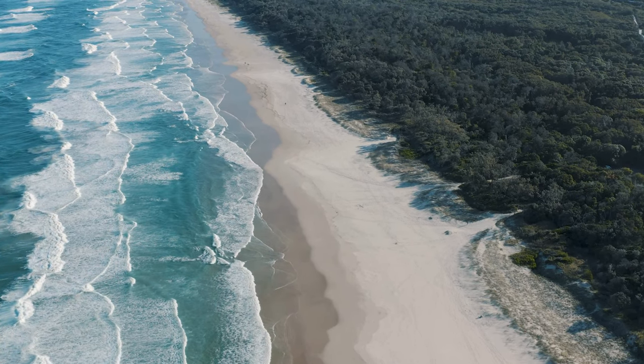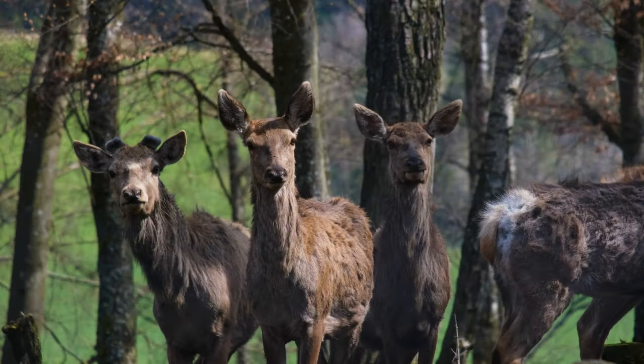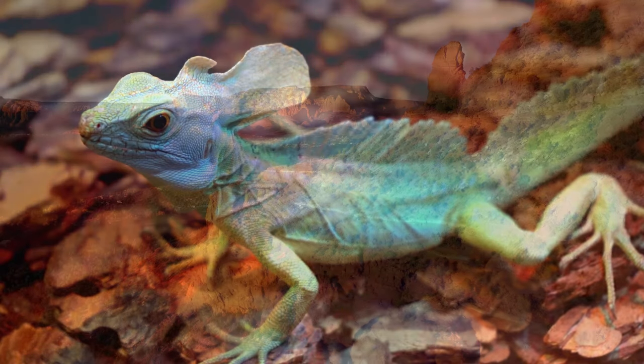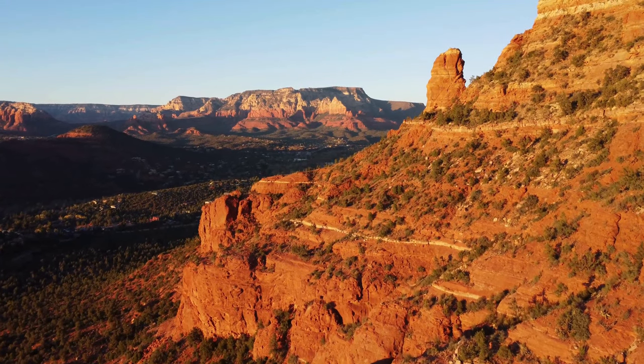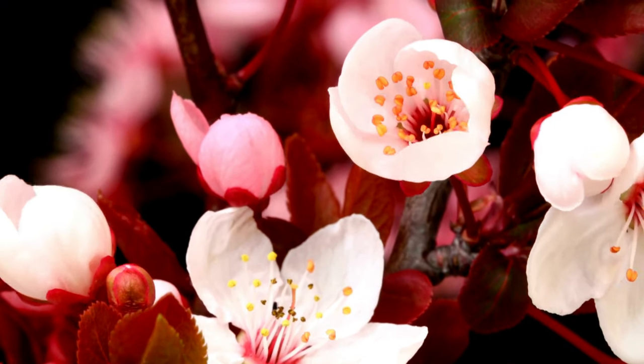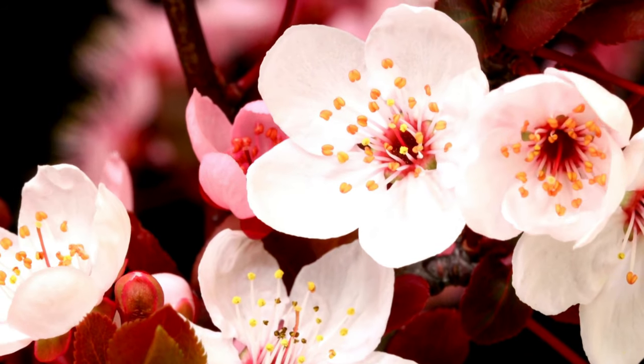Beyond the geological wonder, the Wave offers a glimpse into the unique ecosystem of the Arizona desert. Keep your eyes peeled for desert wildlife like lizards, coyotes, and even the occasional bighorn sheep navigating the rugged terrain. The desert flora, adapted to the harsh environment, adds splashes of color with wildflowers blooming in the spring.